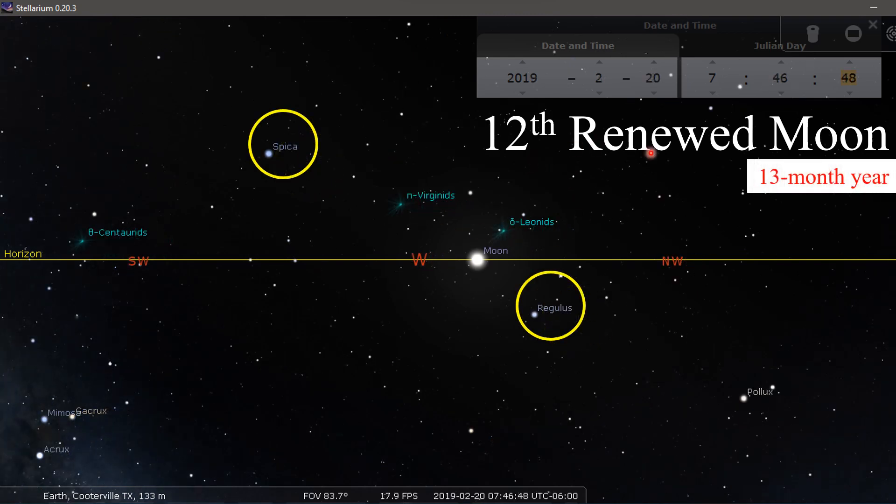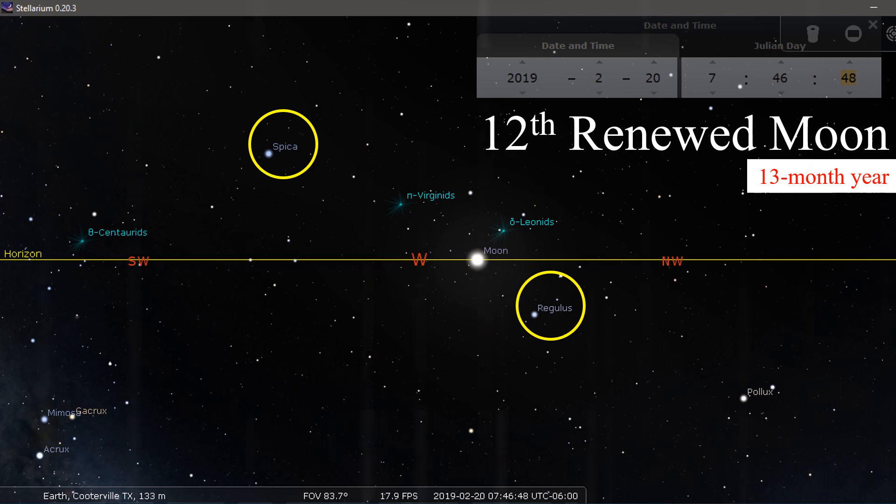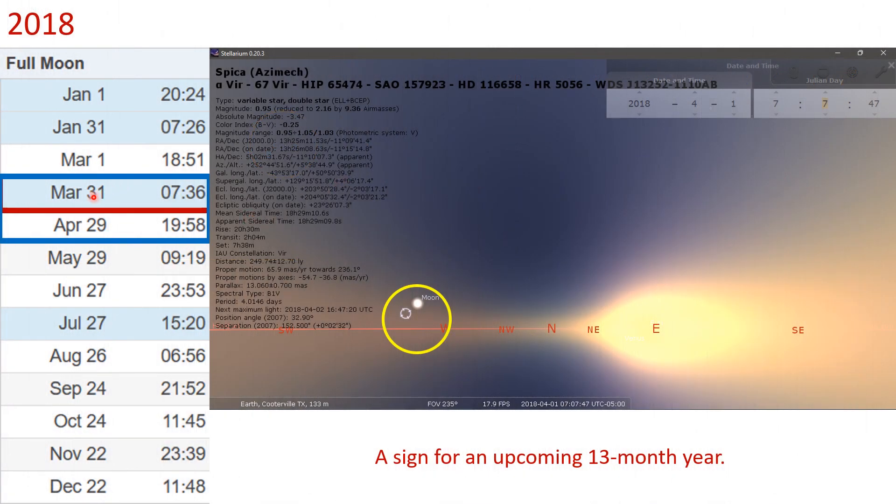Here it is: 12th renewed moon — this is a 13-month year in 2019. We have Regulus here, Spica here. Looking at the pattern from previous videos, we have a blue moon happening on March 31st — understand that it wouldn't be until April 1st that our day began on the new moon, so that happened in 2018. Look where the moon is compared to Abib — Abib was in the Kodesh. Bach-Kodesh Ha-Abib. The pattern holds true.